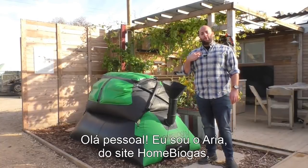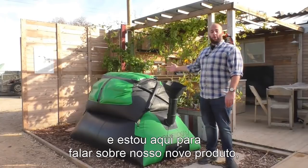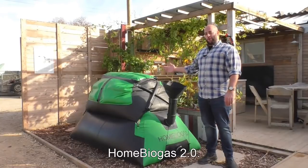Hello everybody, my name is Oria. I'm from Home Biogas and I'm here to talk to you about our new household appliance, Home Biogas 2.0.